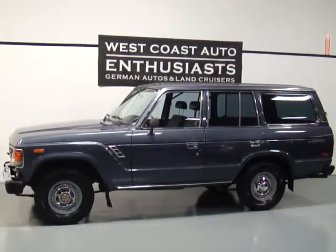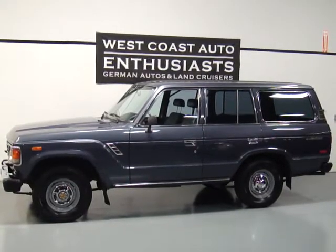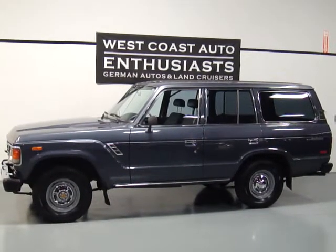Thank you for visiting West Coast Auto Enthusiast. Today we are featuring a 1986 Toyota Land Cruiser, better known as an FJ60.